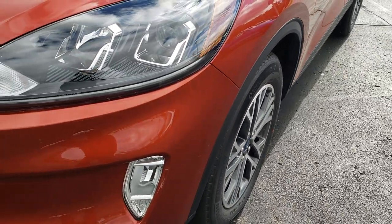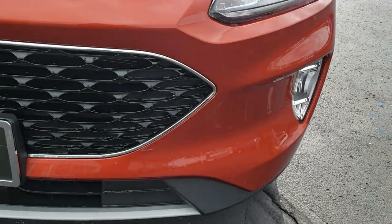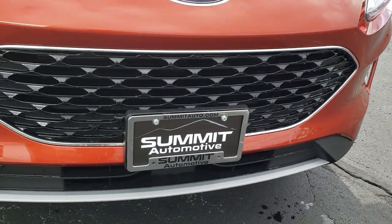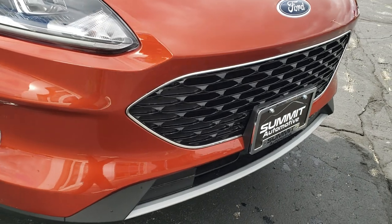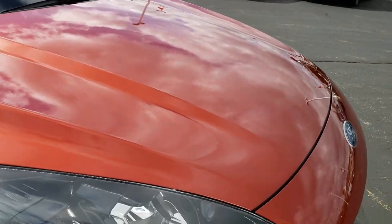We get the projector headlamps, the LED running lights, and the factory fog lights. I like the look of the front end on these a lot. The styling is really nice.